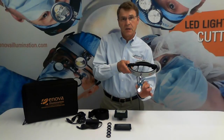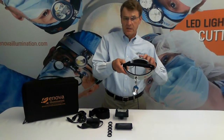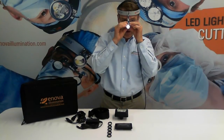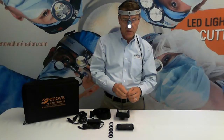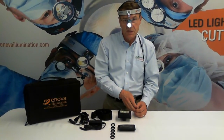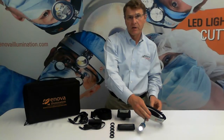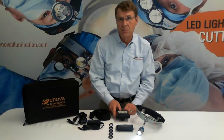It's got adjustable intensity from 100% down to 30%, and coaxial alignment so that when you put it on you can adjust that lamp right between your eyes and above your nose so that your vision is the same as the illumination, allowing you to see through the bottom of the surgical site. It's also got extra long battery life — 24 hours at minimum intensity, 8 hours at maximum intensity.